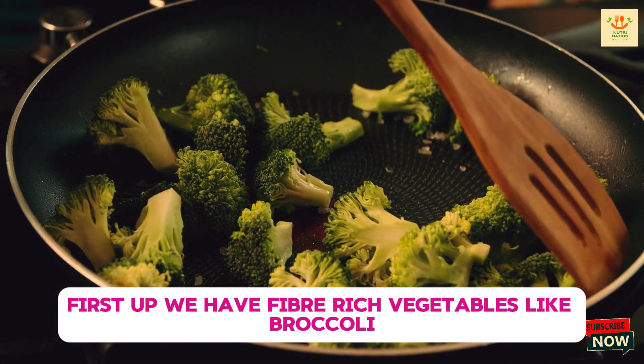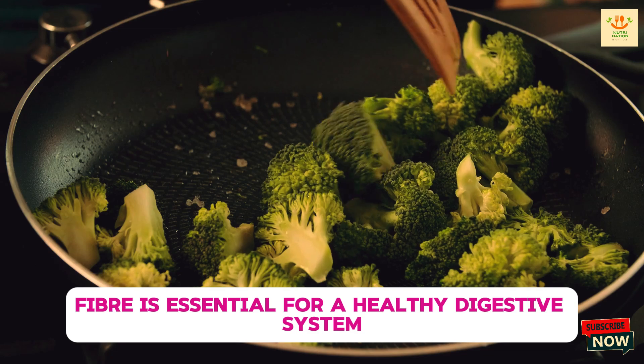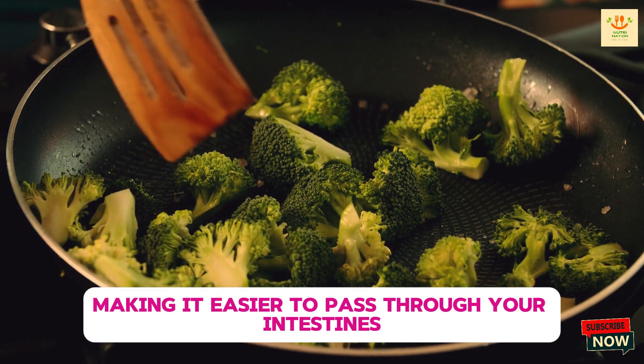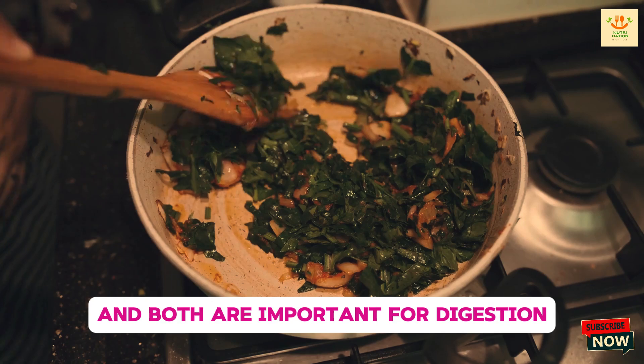First up, we have fiber-rich vegetables like broccoli, spinach, kale, and carrots. Fiber is essential for a healthy digestive system because it adds bulk to your stool, making it easier to pass through your intestines. There are two types of fiber: soluble and insoluble, and both are important for digestion.